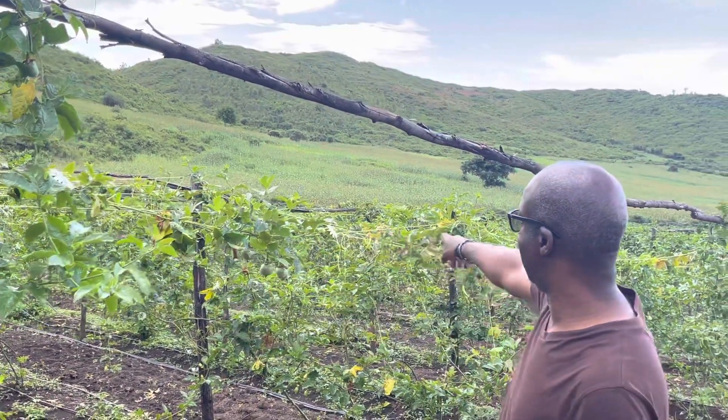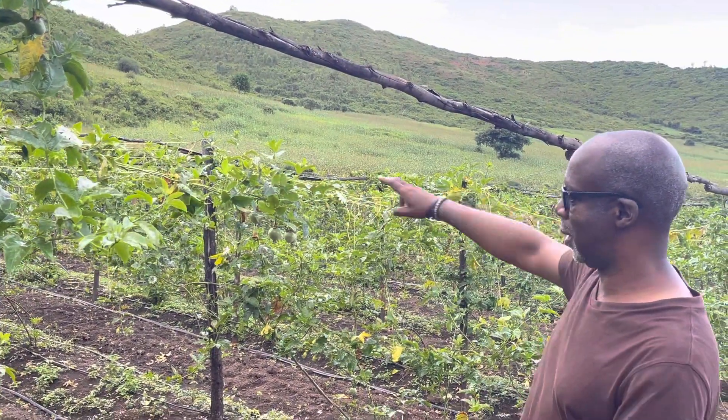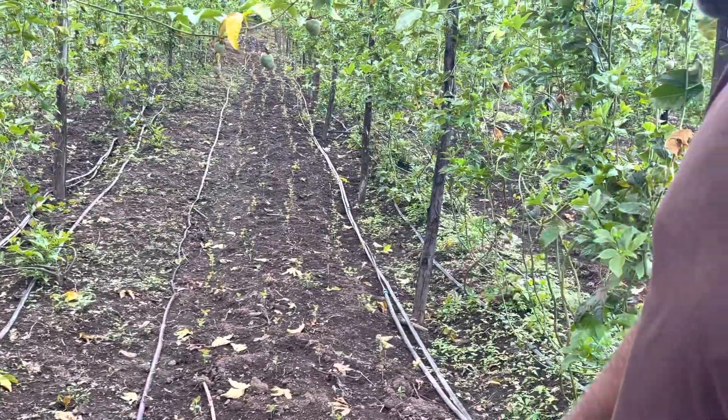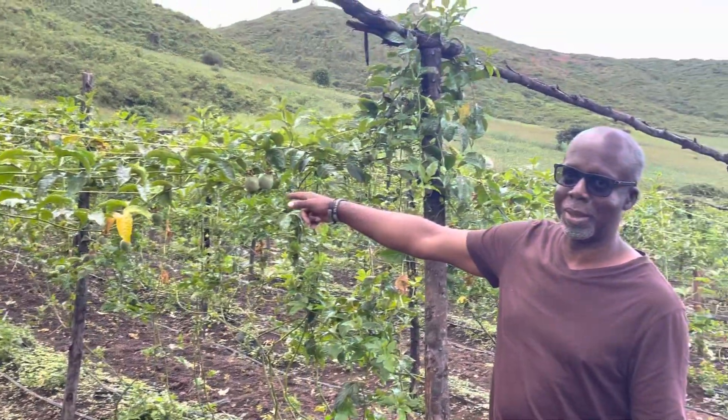You can see that the passion fruit is now beginning to grow on the vines across. As usual, drip irrigation with the soya beans, and you can see the fruits already coming out nice and healthy.